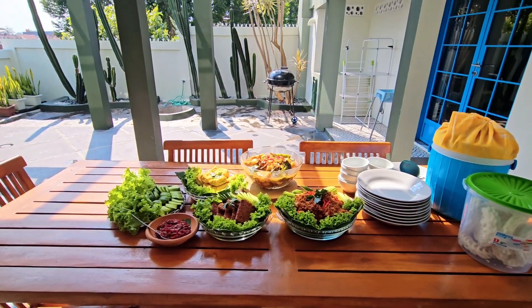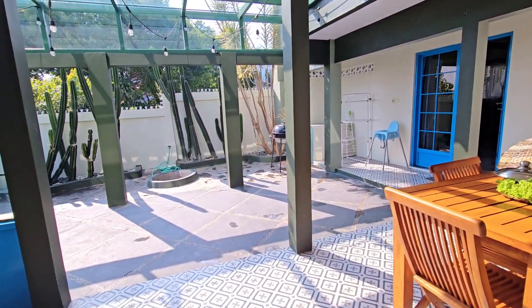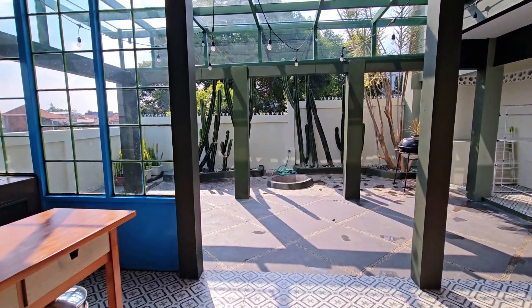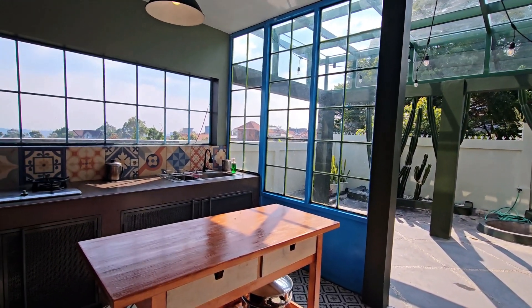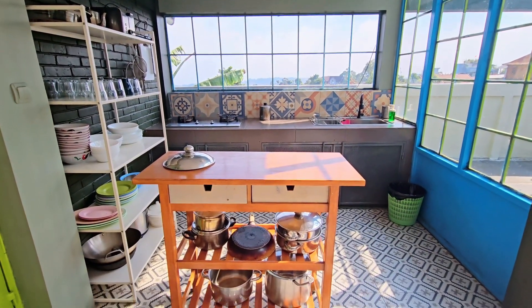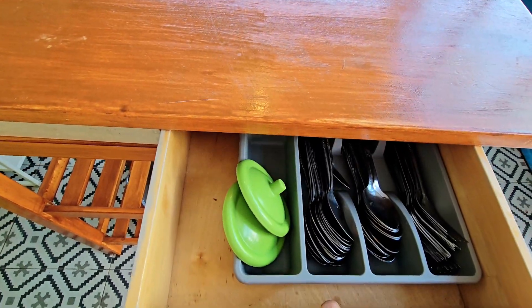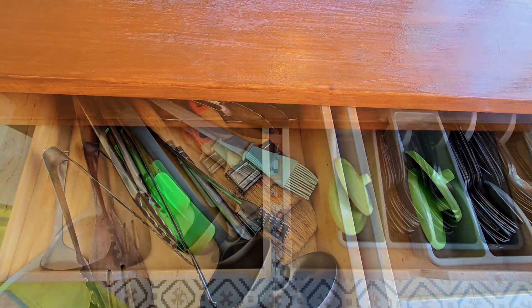Selain meja makan, disini juga ada area dapur, ada alat barbecue, dan ada tempat untuk api unggunan. Suka banget sama konsep dapurnya yang mungil tapi fungsional. Alat masak dan alat makan juga disediain lengkap. Karena areanya outdoor, jadi kamu bisa masak gak pake gerah dan bisa masak with a view.